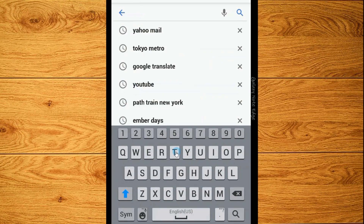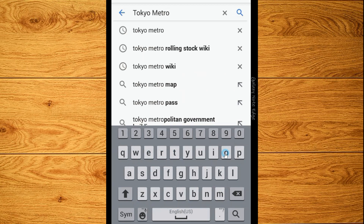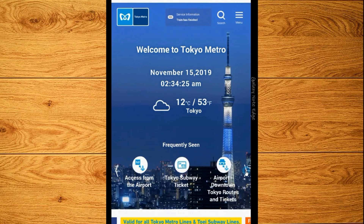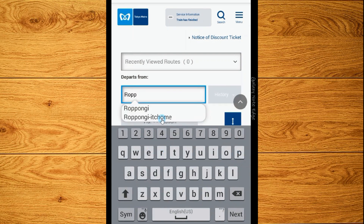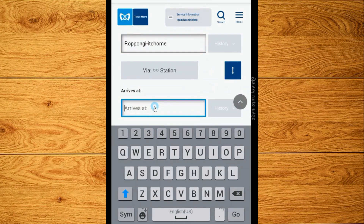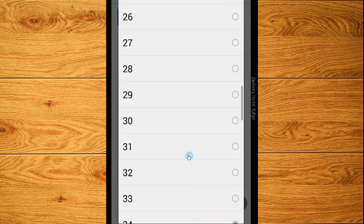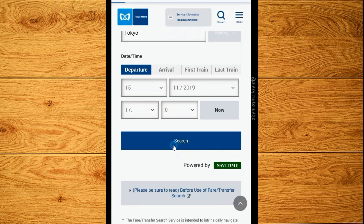The best way to search for trains using the Tokyo Metro train stations is to use the Tokyo Metro search tool, which is available at the Tokyo Metro website. First, we click on Fare/Transfer Search. Then we choose our departure station, which in this example is the Roppongi Ichome Station, and our arrival station, which is the Tokyo Station. We specify the date and time we want to start our journey. When we click search, we will find a list of possible train routes to choose from.